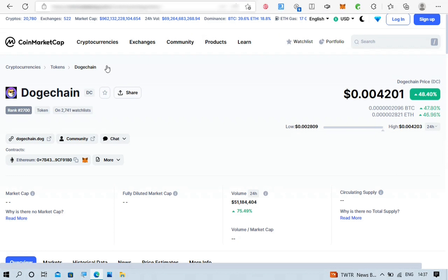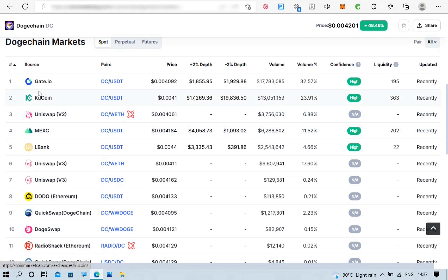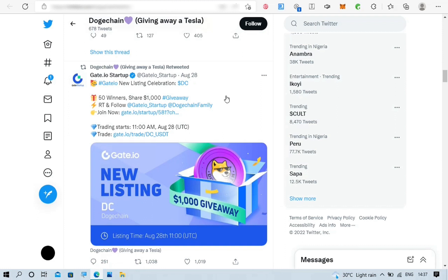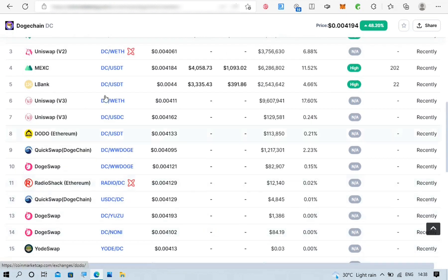Let's go back to CoinMarketCap and check out the market section. You can see it has been listed on many exchanges including Gate.io — they even posted it on their Twitter page. You can see where they posted that Gate.io is listing them. So it is on Gate.io, it is on KuCoin, you can swap it on Uniswap, it is on MEXC, it is on DODO, it is on LBank, it is on QuickSwap, and there are other crypto exchanges it is available on.